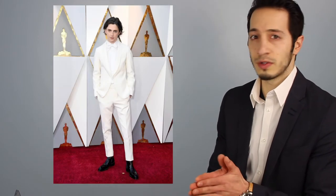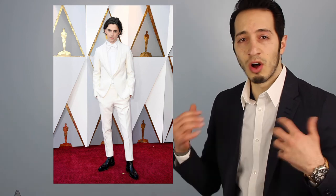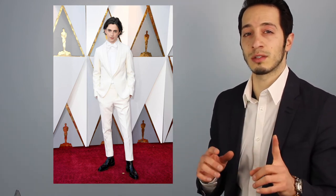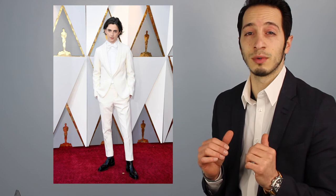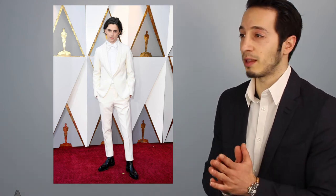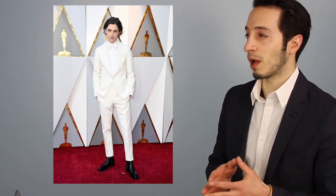Next we have Timothee Chalamet, who was nominated for an Oscar in a lead role. I always love the all-white look, especially with the white bow tie. Here's what stands out to me the most: he's got on some leather Chelsea boots, and I'm a big fan of leather Chelsea boots. That just made the entire outfit pop — for me, that was the icing on the cake. I love the all-white look; it fit him well, and he pulled it off.